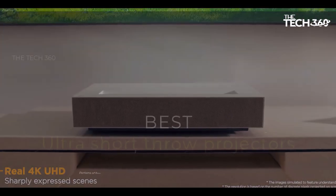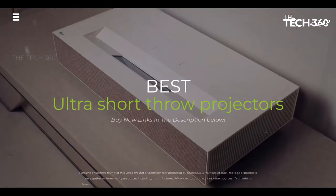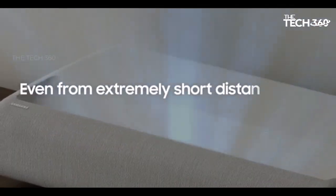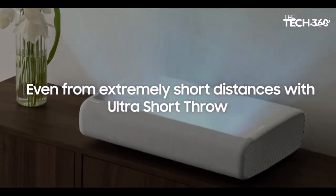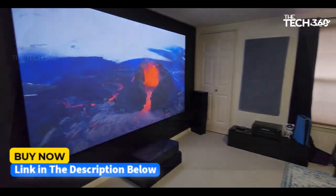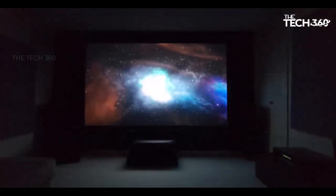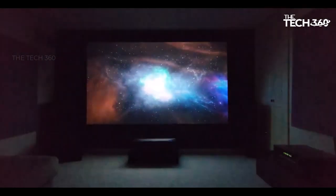What's up guys, today we're going to take a look at the 5 best ultra-short throw projectors on the market for this year. We're going to show you our 5 best picks and talk about whether or not you should buy them. If you want more information and the most up-to-date pricing on the products mentioned, be sure to check the links in the description below. Okay, so let's get started.